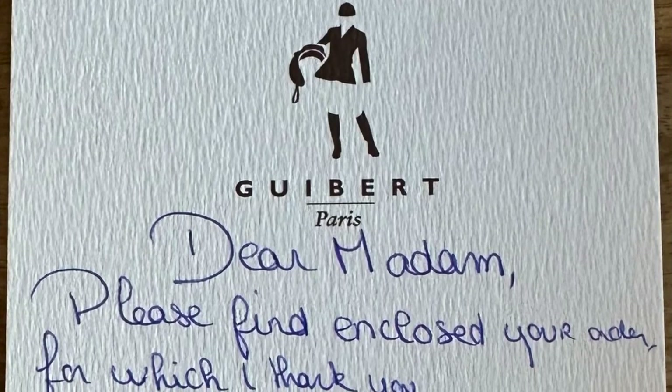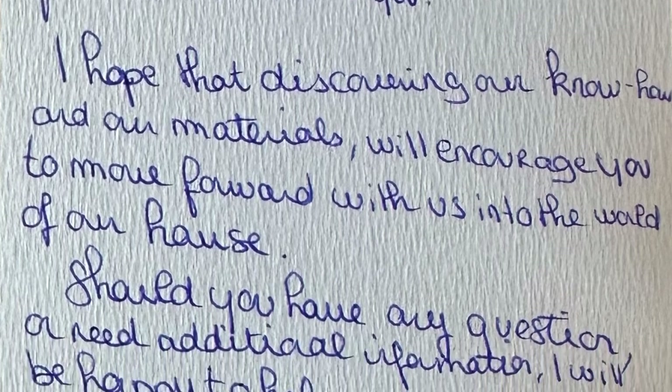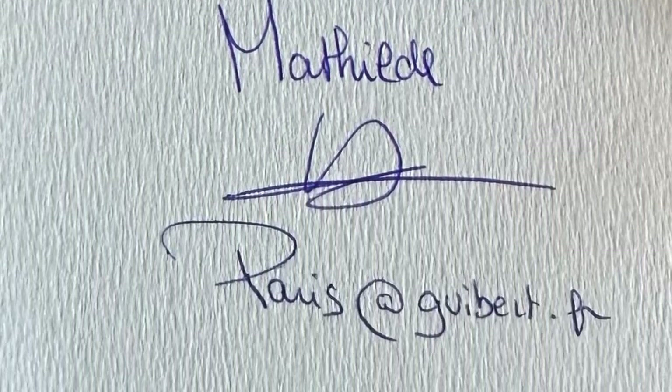They sent me a nice note. It says 'Dear Madame' — so clearly they thought a woman ordered this bag. It says: 'Please find enclosed your order, for which I thank you. I hope that you enjoy it and like the products of our house. Should you have any questions, I would be happy to help.' And her name is Matilda, which is one of my favorite names.